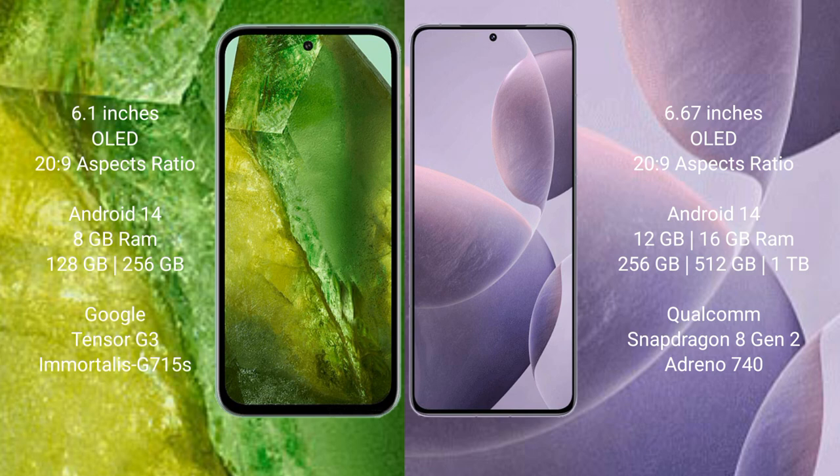Both the Google Pixel 8a and the Redmi K70 run on the Android 14 operating system.